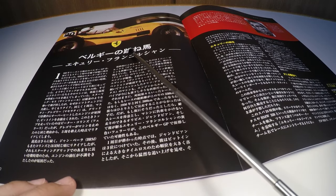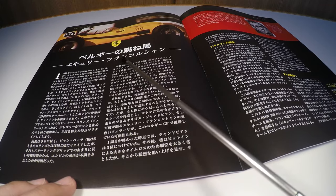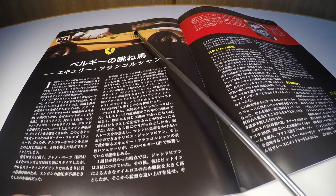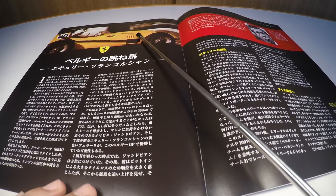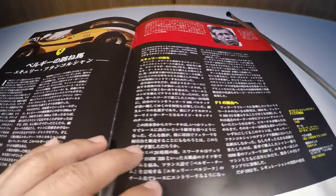Talking about the Belgian Grand Prix, with the Écurie Francorchamps team — a Belgian team — that raced with a Ferrari in an unusual color: yellow, representing the color of the country. And it had Gendambia as its driver.